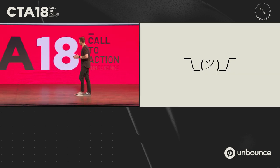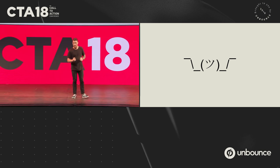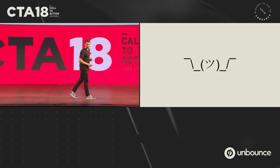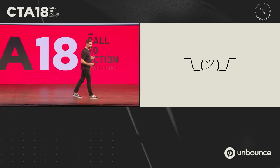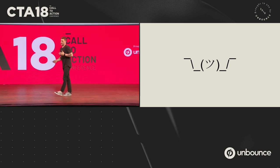Some of you might be wondering: okay, this is great — AMP Cache, I have no idea what that is; restrictive front-end technologies like HTML, I'll talk to my developer about that. We get that pain — we don't want you to worry about AMP Cache and front-end technologies.